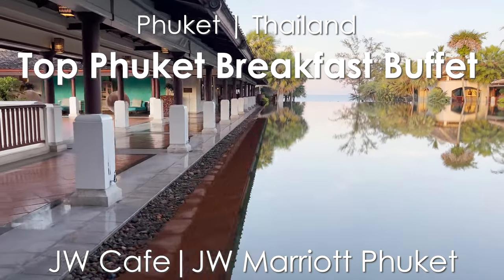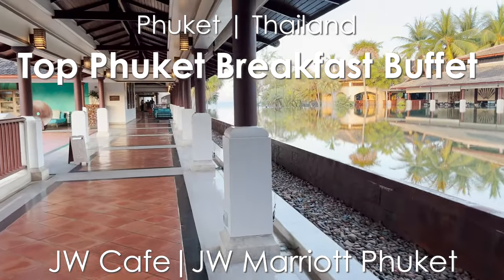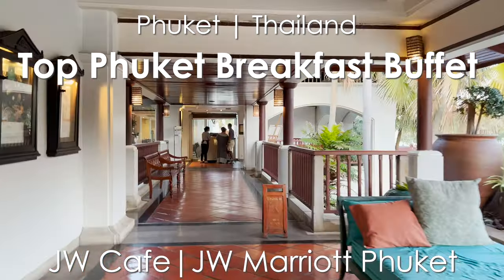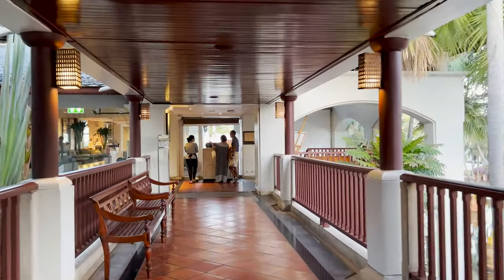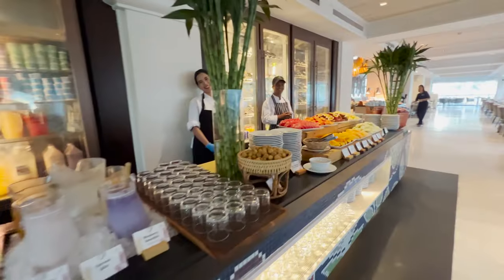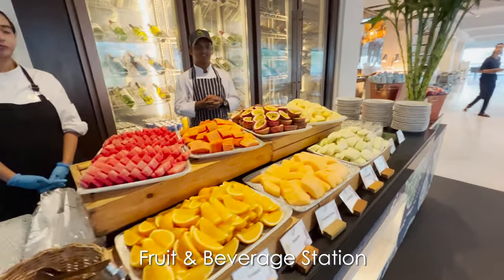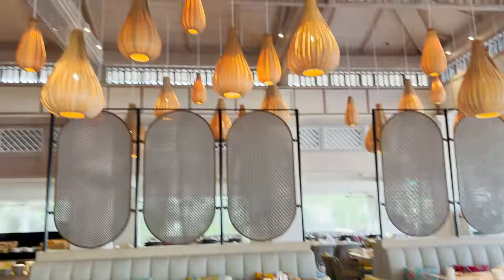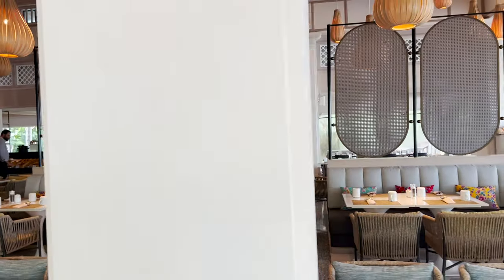Hi, it's Muriel. I host curated small group trips in Southeast Asia and I vet all the places we dine in on my trips. In this video I take you on a tour of the JW Cafe at the JW Marriott Phuket Resort & Spa, located on beautiful Maikau Beach in northern Phuket.